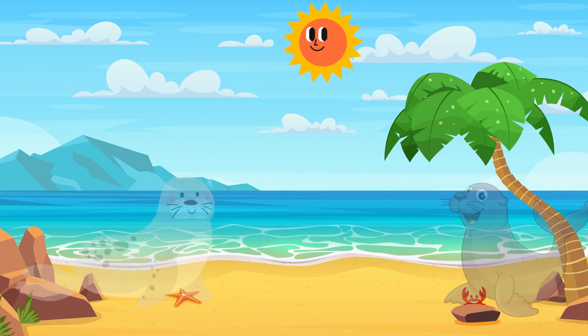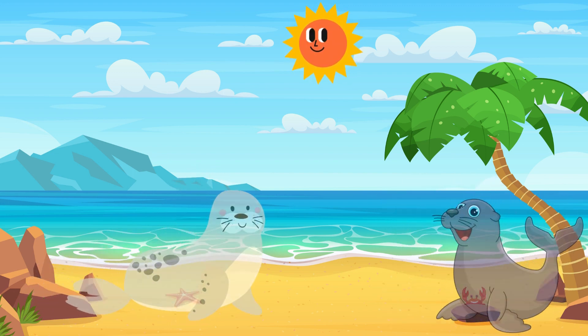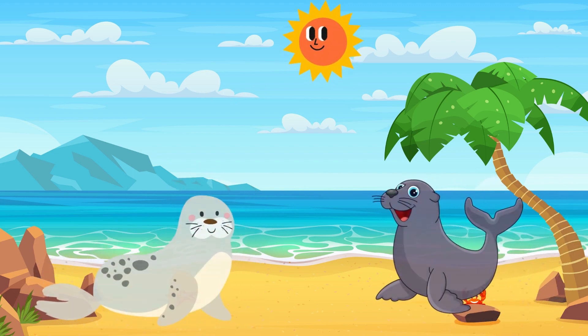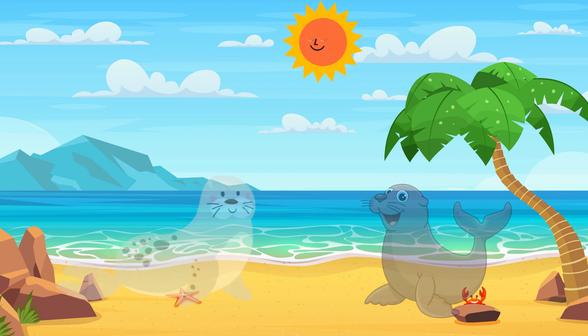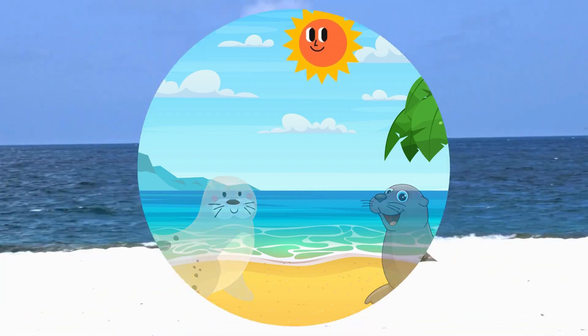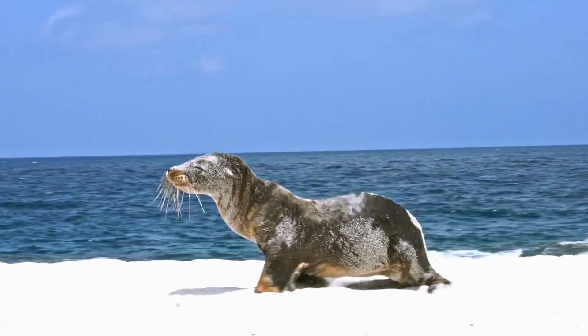For our ninth animal that gives birth — there's an animal that resembles a lion, lives by the beach, and is often seen sunbathing. You're absolutely right! It's a sea lion. They are intelligent marine mammals that love to relax on the beach.